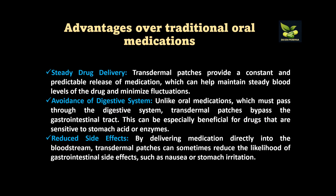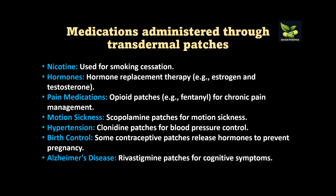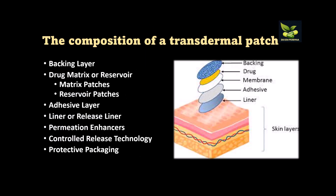Various categories of drugs can be administered through transdermal patches. Nicotine is used for smoking cessation; hormones like estrogen and testosterone for hormone replacement therapy; opioid patches for chronic pain management; scopolamine patches for motion sickness; clonidine patches for hypertension to control blood pressure; contraceptive patches releasing hormones to prevent pregnancy; and rivastigmine patches for Alzheimer's disease.